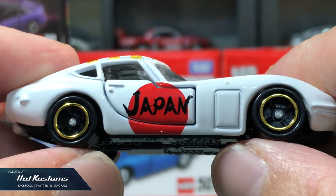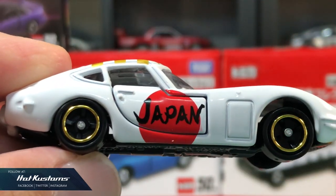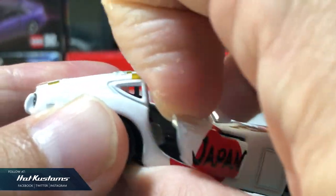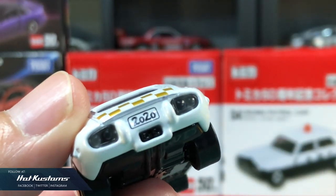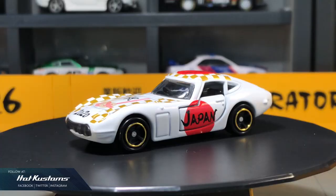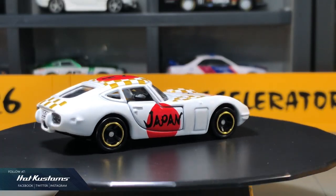It comes with a standard suspension and also opening doors on both sides, clear plastic insert rear lights, and also the license plate which states 2020. I have a couple of new year cars for the Toyota 2000 GT which I'll feature very soon.